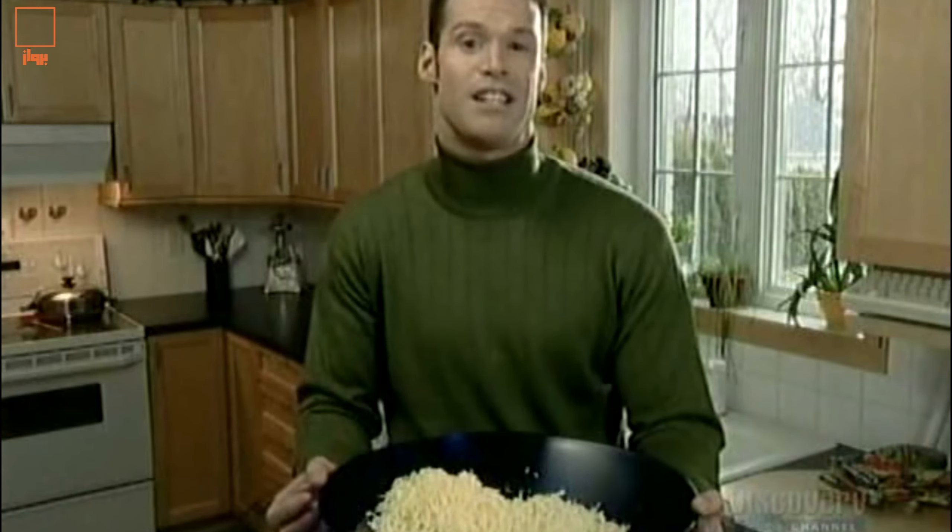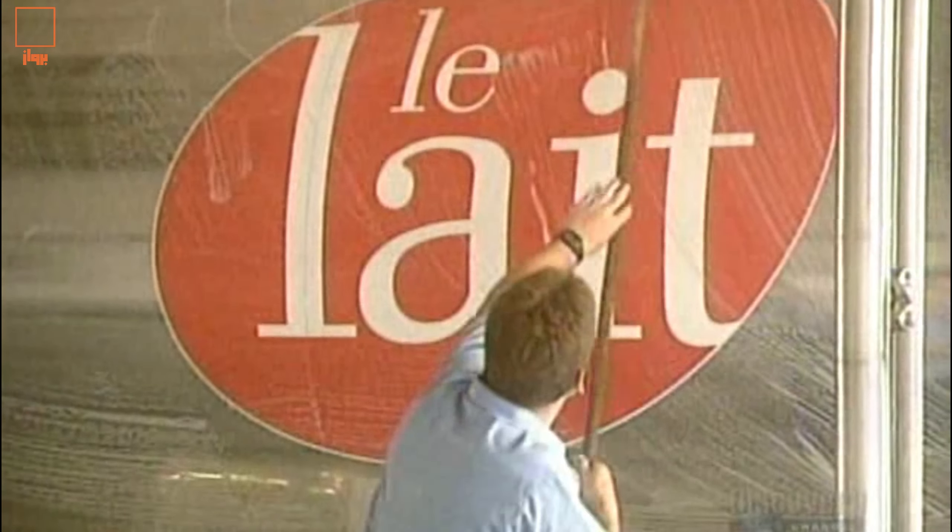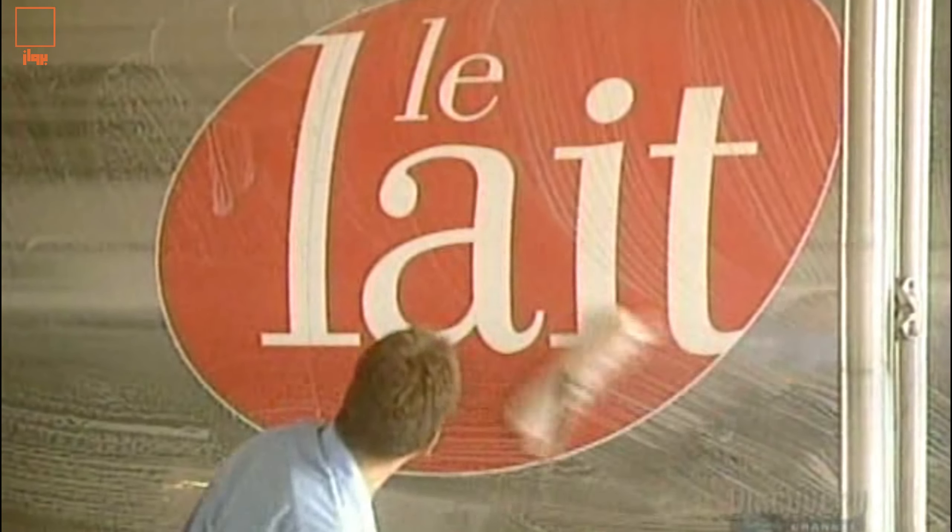The story of making cheese is one involving milk, curds, and whey. Like all cheeses, mozzarella starts from milk.